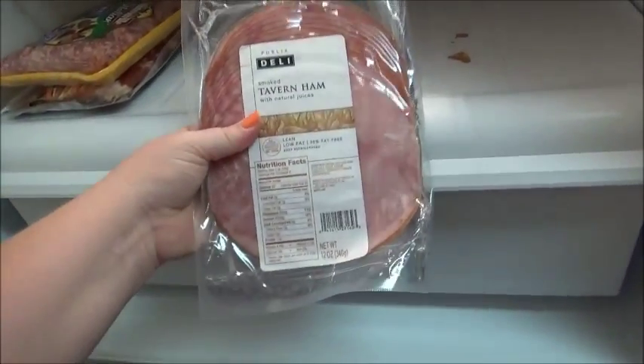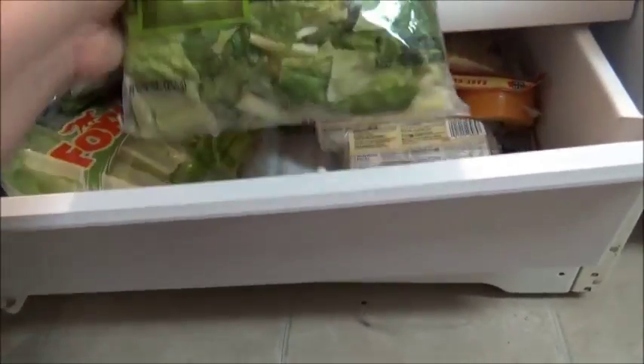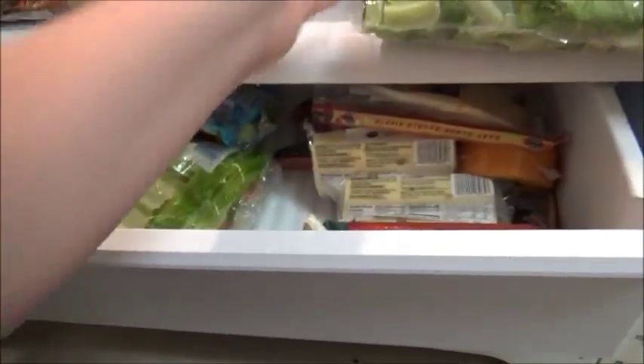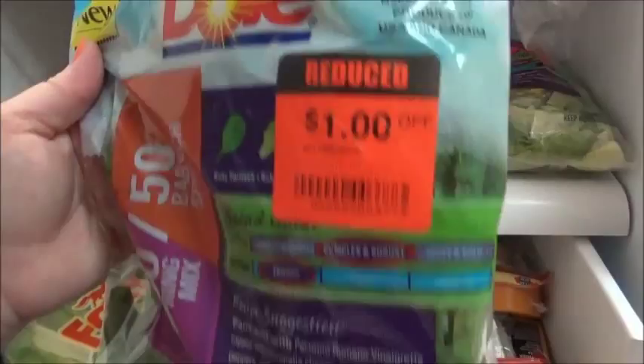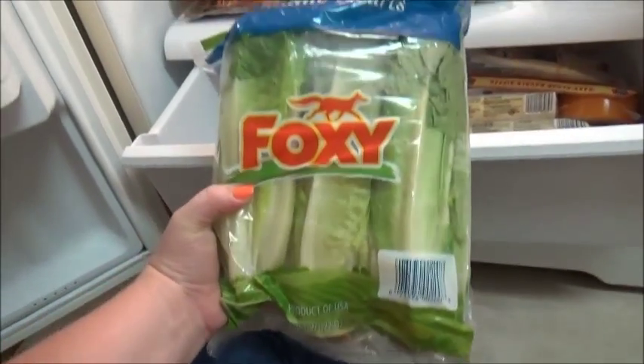My husband put some ham down here — that's a cooked meat so it needs to go up higher. In my little drawer here I have some romaine lettuce — these were on sale for two dollars and then another dollar off, so I got them for a buck. I got some spring mix 50/50 with spinach for salads, also two dollars with a dollar off. And some heads of romaine which I use for turkey burgers and lettuce wraps.